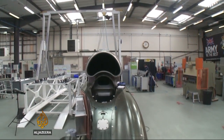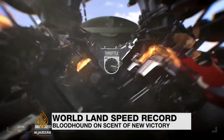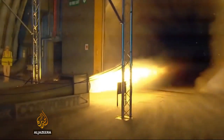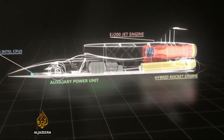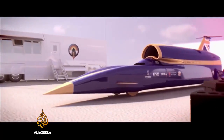In a factory in England, engineers are trying to build the fastest car the world has ever seen. It's called Bloodhound and it's designed to reach a speed of over 1,600 kilometers per hour. It's part Formula One car, part supersonic jet, part next-generation rocket.